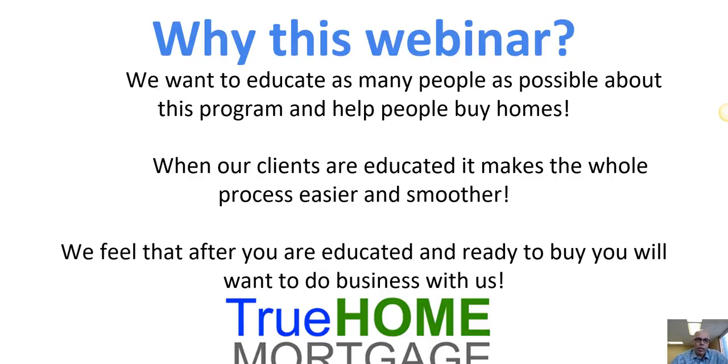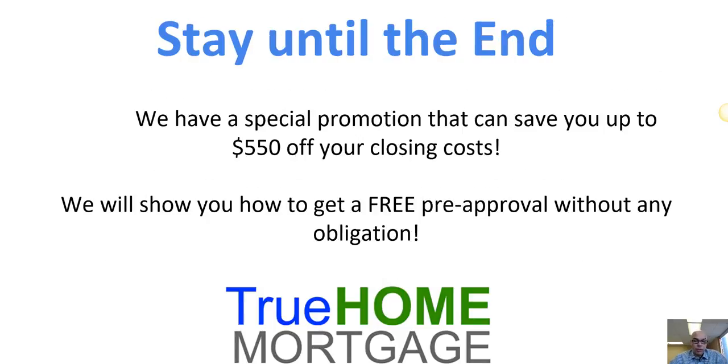So why this webinar? We want to educate as many people as possible about this program and help people buy homes. When our clients are educated it makes the whole process easier and smoother, and we feel that after you are educated and ready to buy you will want to do business with us. Stay until the end — we have a special promotion that can save you up to $550 off your closing costs, and we'll show you how to get a free pre-approval without any obligation.